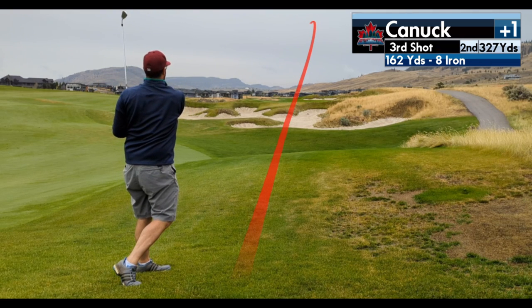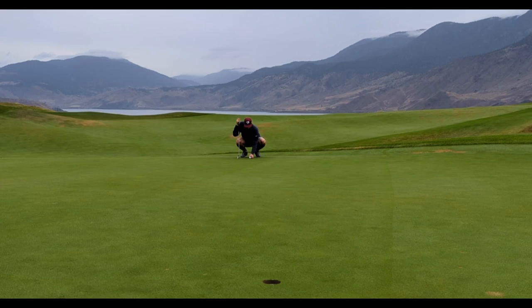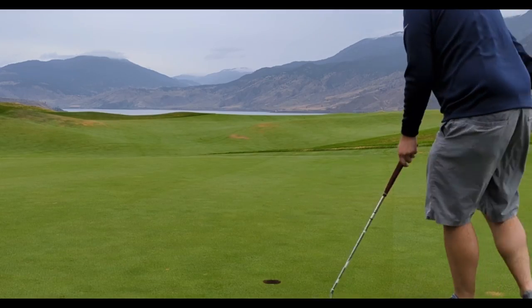I lost the ball, so I was hitting three from 162. It was a really nice shot — a little draw that put me right at the front of the green, about 15-20 feet. I completely misread the putt, but I did make the comebacker for a two-putt bogey.